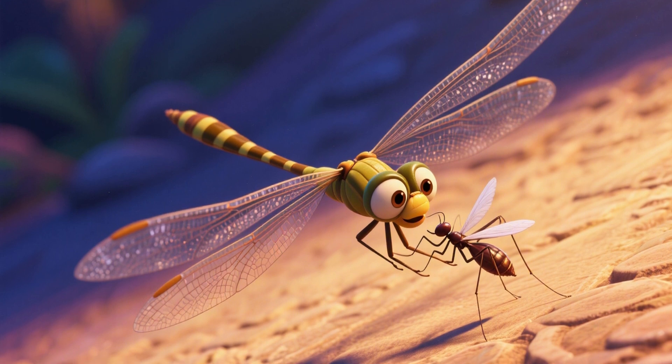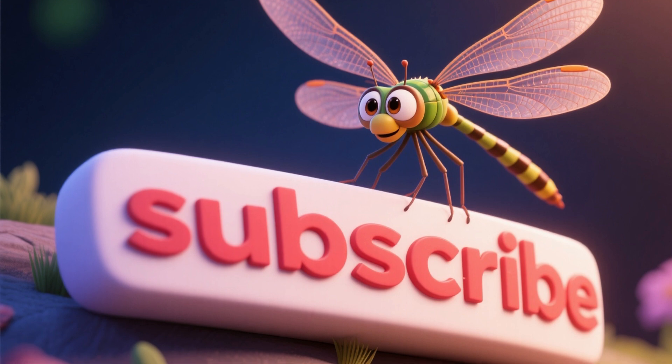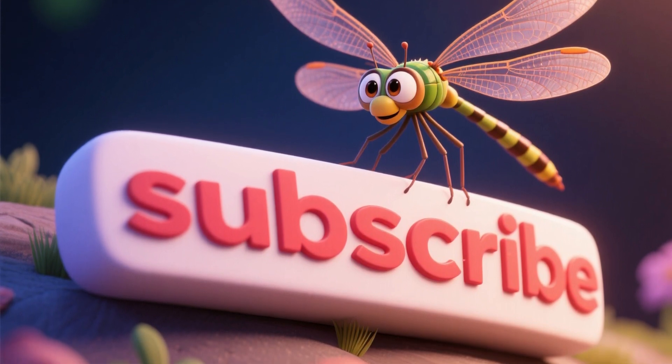Third, they're lightning hunters, catching prey mid-air with 95% accuracy. And hey, if you're having fun learning, zoom over and hit subscribe so you don't miss the next amazing animal adventure.